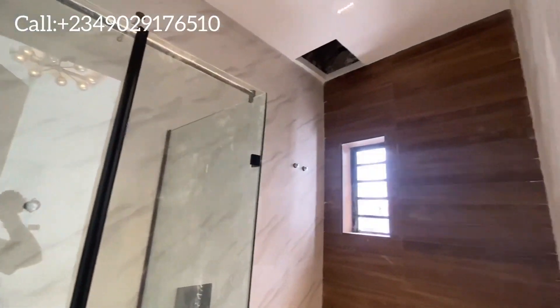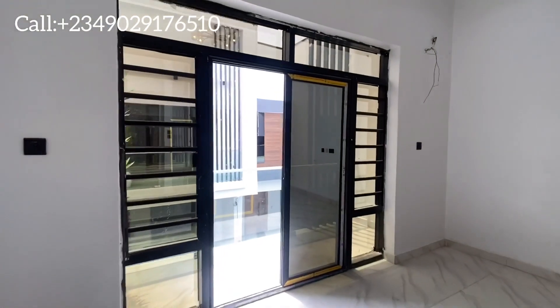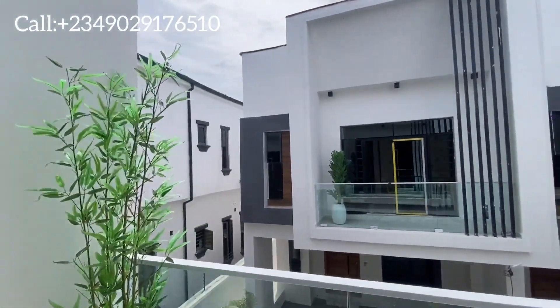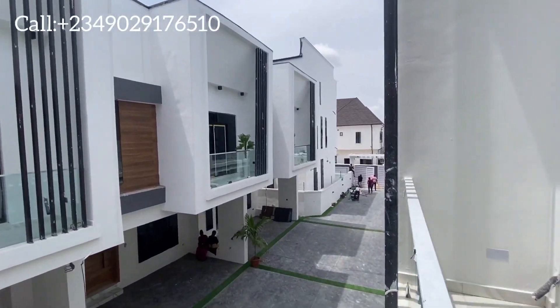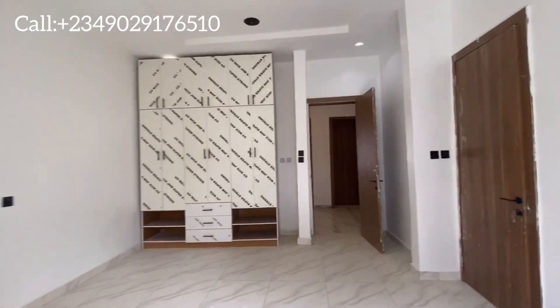If you want to book for inspection, please kindly call the number showing on your screen and I'll bring you here to check it out. We can also do special inspections. This is the surrounding of the house. Thank you for watching to the end — like and comment. Have a great day, bye!